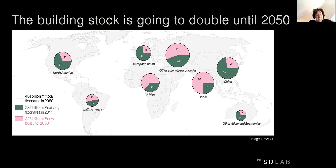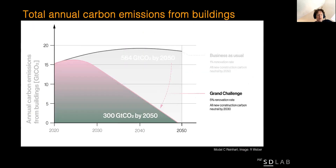Of course, we will keep on building new buildings in the meantime. In fact, we are going to double the built area worldwide within the next 30 years. What this means is that we will need to have carbon neutral building concepts for all new types of buildings in 10 years, and we will need to dramatically increase the retrofitting rate from currently 1% to 5% worldwide to reach carbon neutrality for buildings by 2050.